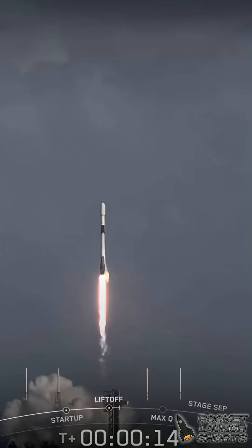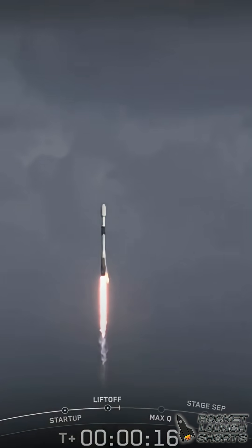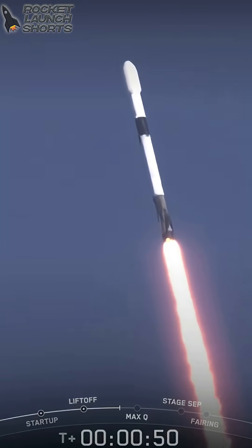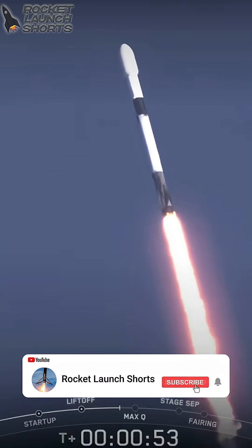M1D chamber pressure nominal. The SS Willie McCool is en route to the International Space Station. Max Q is reached when the air density of the atmosphere decreases faster than the increasing speed of the rocket.